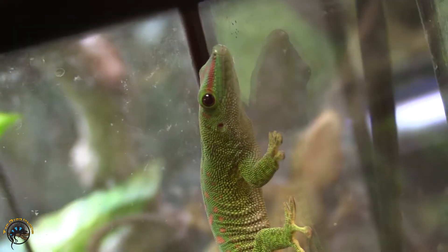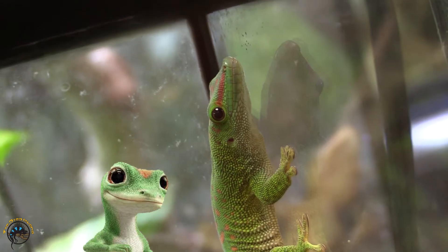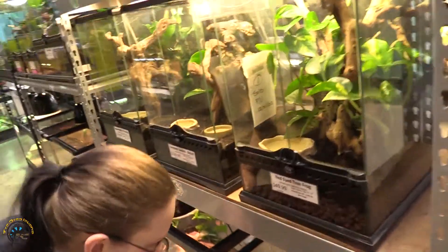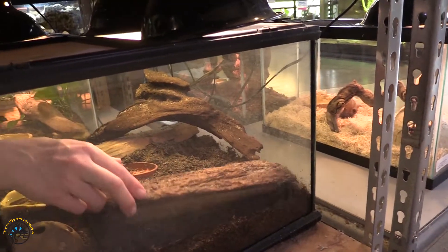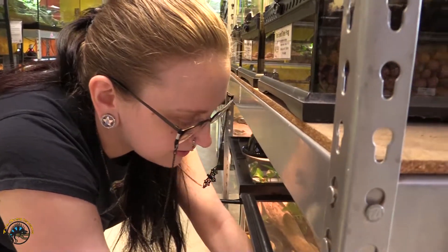We got more crested lizards in. Little things — they came in a lot smaller than they usually do. Probably under here — yep, there's one. They've all buried themselves, so let them snooze it off.